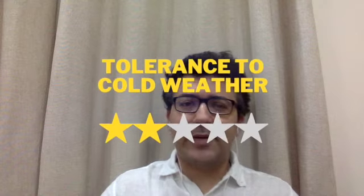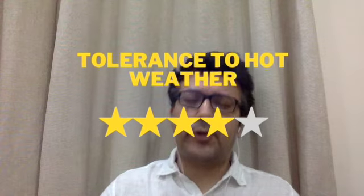In terms of tolerance to cold weather, Dobberdor is not very well acclimatized for cold weather. Dobberdor is best suited for hot weather. For cold weather tolerance I will give Dobberdor two out of five, and for hot weather I will give Dobberdor four out of five.